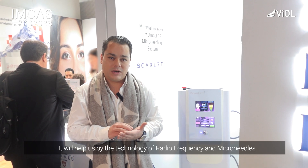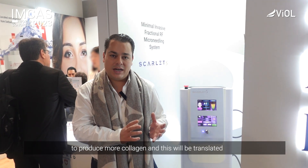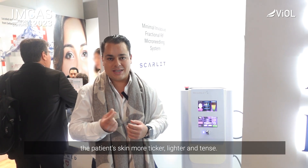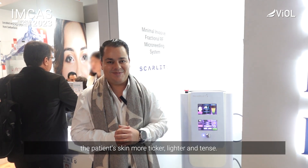It will help us through the technology it has — radiofrequency with microneedles — to produce more collagen, and this will be translated to a thicker skin with more brightness and a more tense skin.